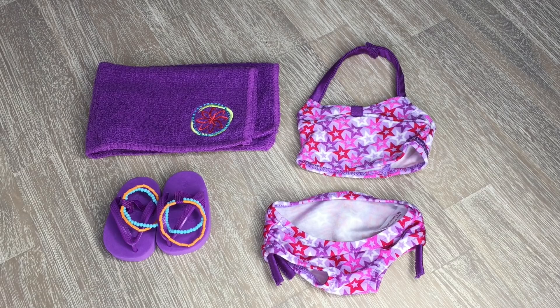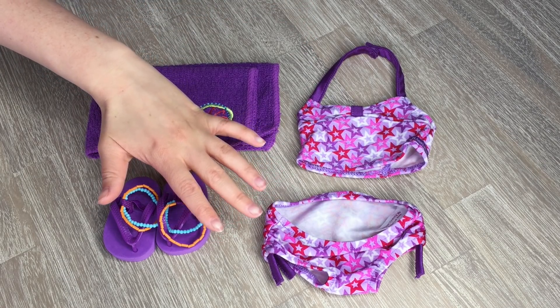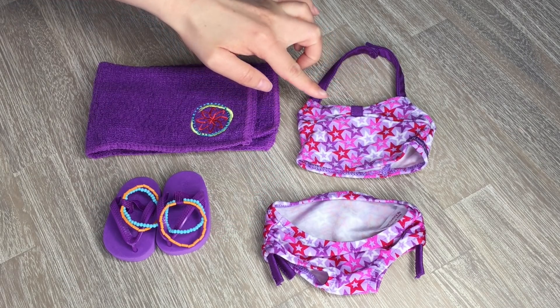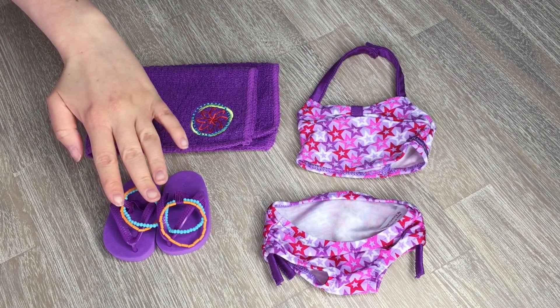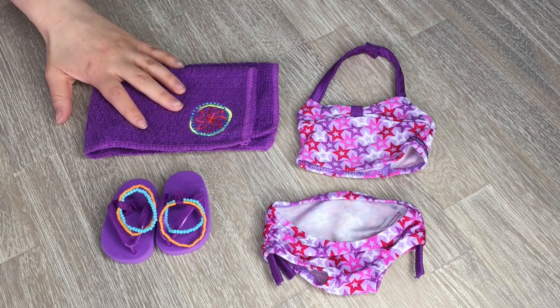The first princess we'll be packing for is Rapunzel. These items are for the pool party portion of the sleepover. First, let's take a look at the swimsuit — it's so cute. I love the little star designs on it and it's a really pretty purple color. We also have some flip-flops to match with little beads on top, and finally a towel for the pool.